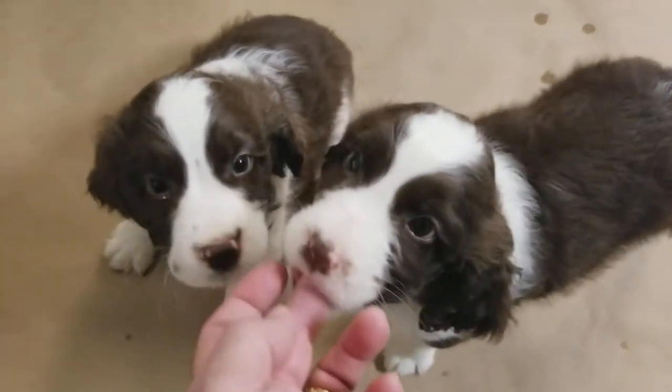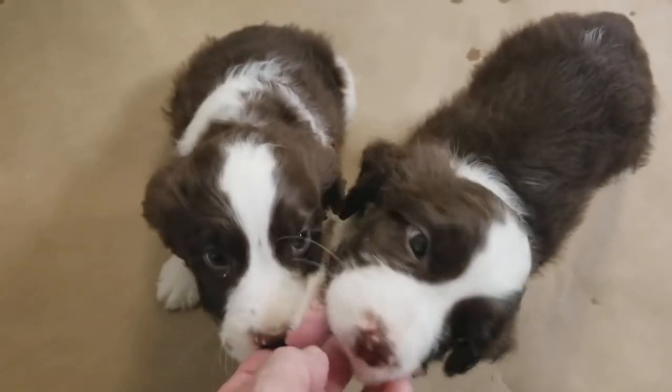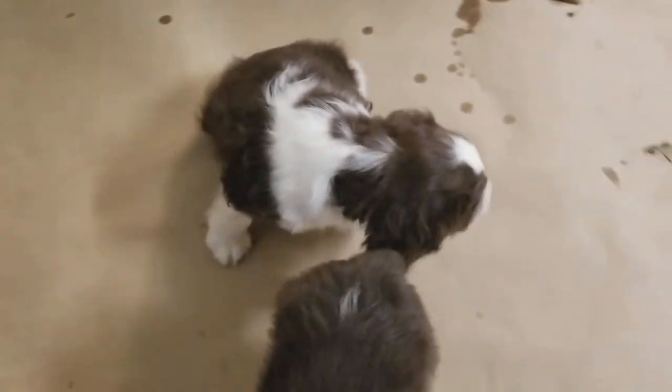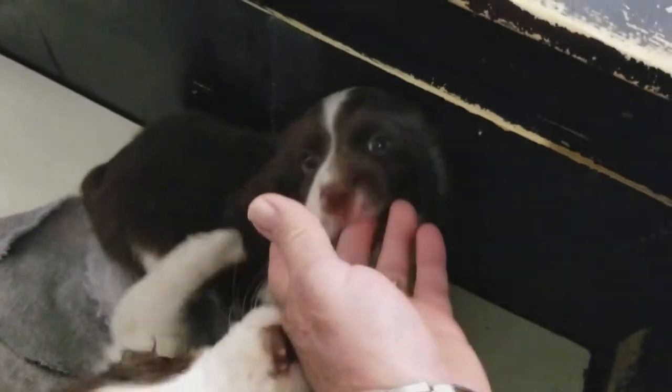Here's puppy number two right next to it so you can see them together. Two is on the right and number four is right there. And then over here, this is puppy number three again — look at that unique face.